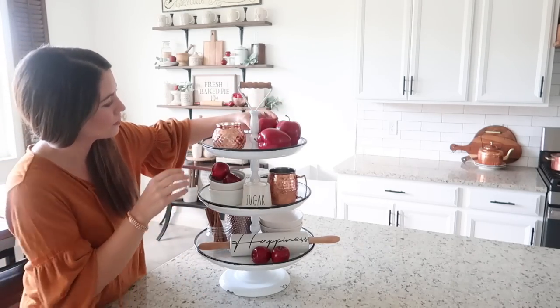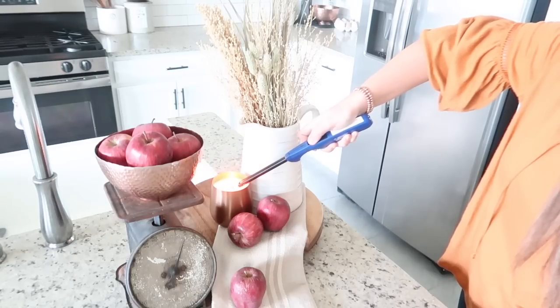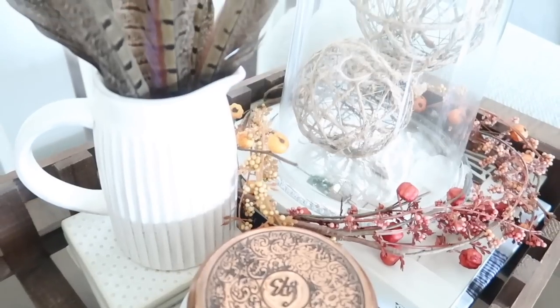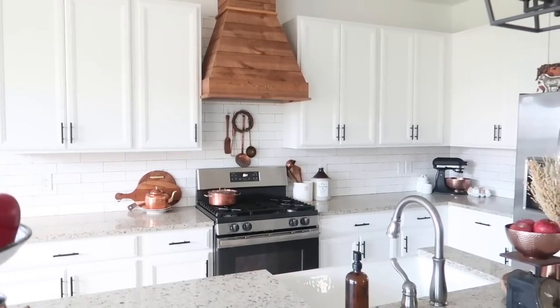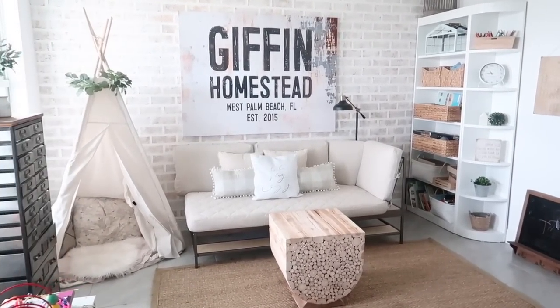Hey guys and welcome back to my channel. Today's video is an early fall home tour and it will be full of early fall decorating ideas as well as farmhouse fall decor and DIYs to give you some inspiration to transition your home from late summer into early fall.